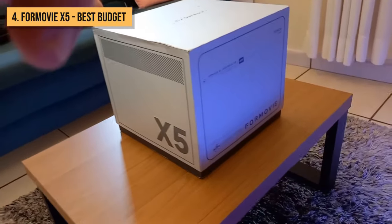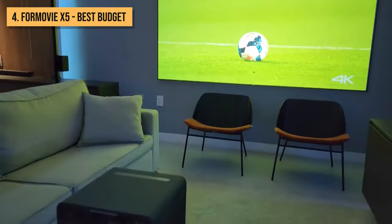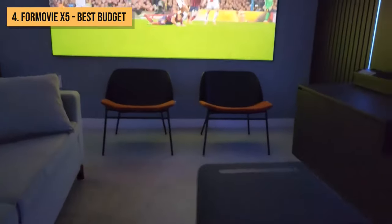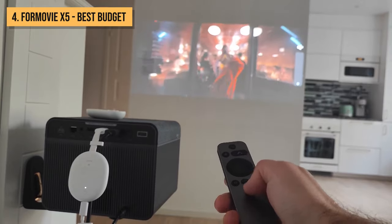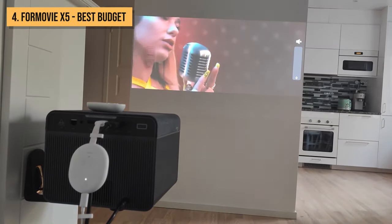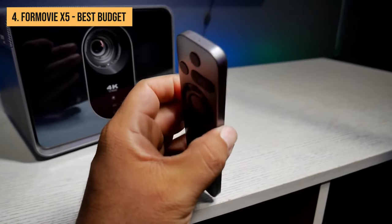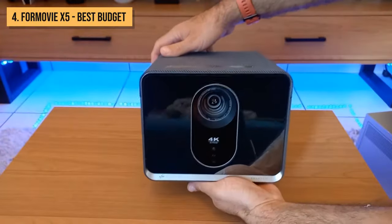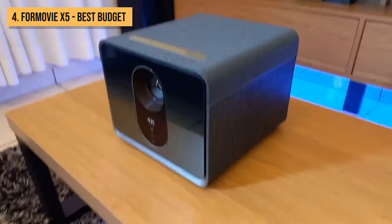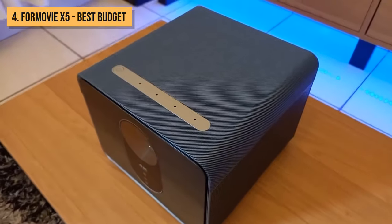The level of fine detail is incredible. Whether it's movies, games, sports, or TV, everything you view on the 4Movie X5 looks insanely good. The color accuracy, contrast, 4K sharpness, and brightness blow away other projectors even double the cost. If you're looking for the absolute best picture quality from a 4K home theater projector at this price point, I can't recommend the 4Movie X5 enough. Lasers and advanced DLP really showcase what's possible today, right around $1,475.